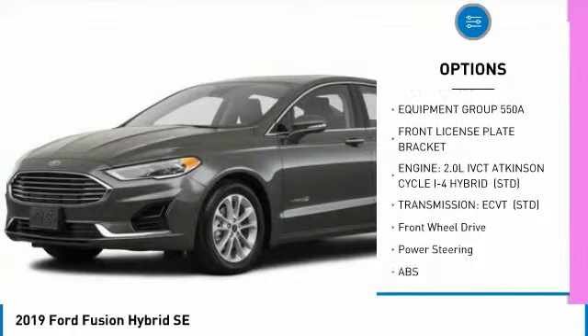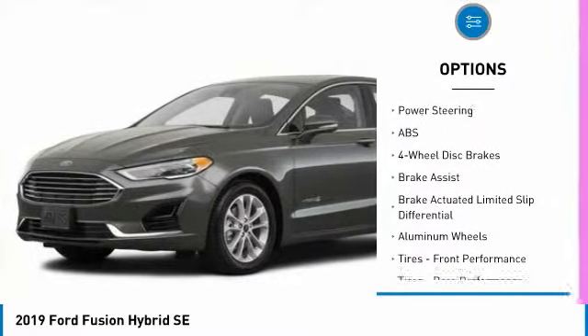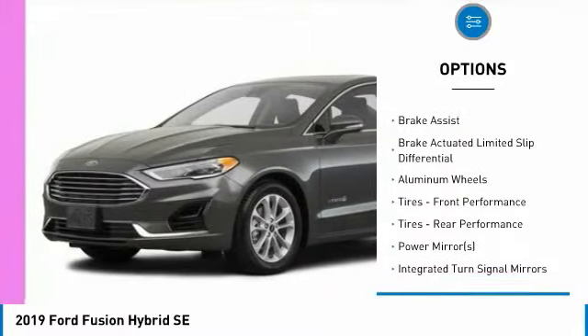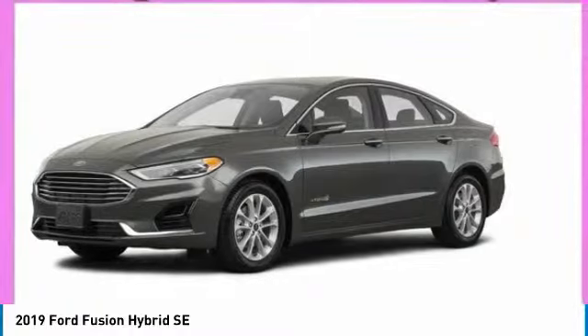Power passenger seat, keyless entry, steering wheel audio controls, anti-lock braking system, Bluetooth, power steering, adjustable steering wheel, four-wheel disc brakes, cruise control, keyless start.